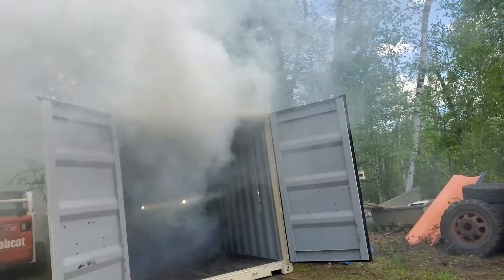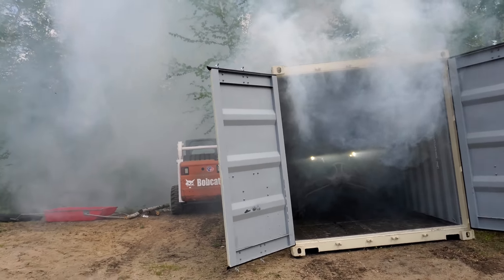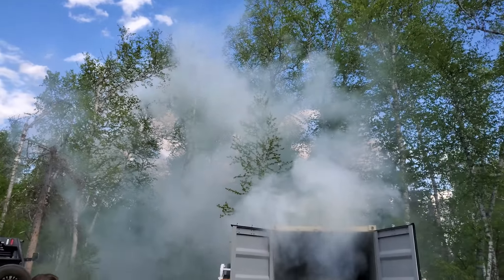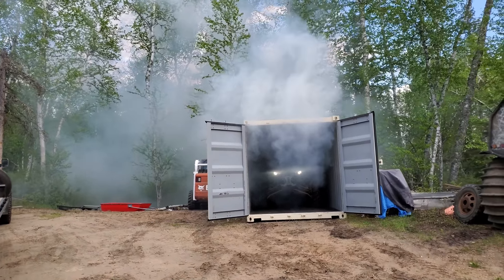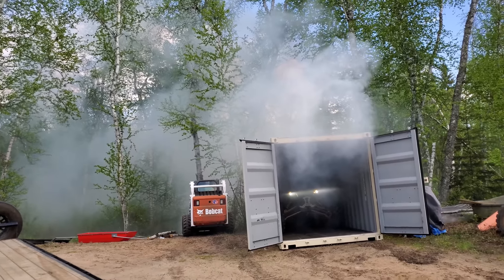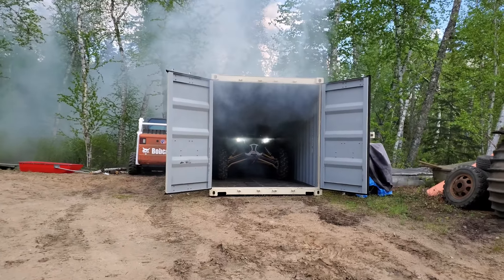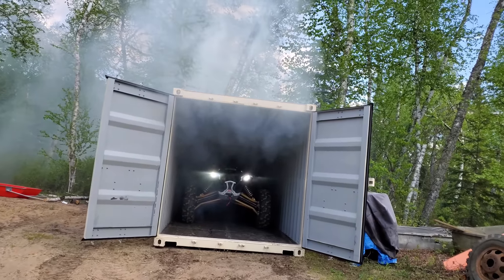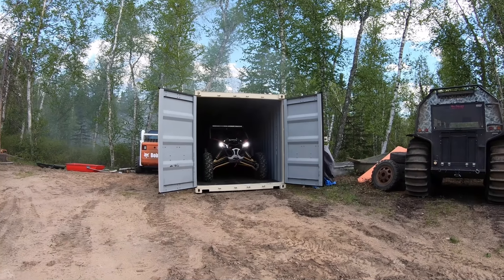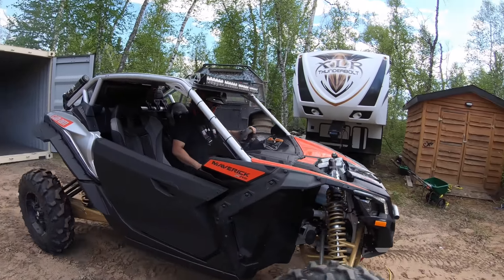Oh my god, I thought I started a fire! It smells like fire, it looks like fire. Boys, that was in high gear. Holy smokes. She's definitely not going to have that new container smell anymore - smell of burnt rubber.